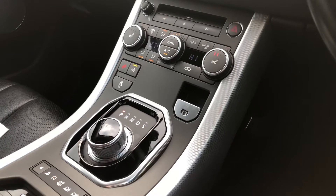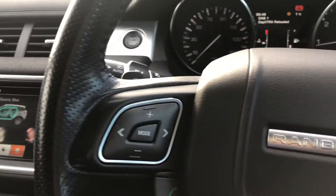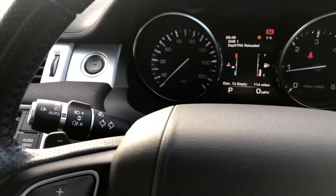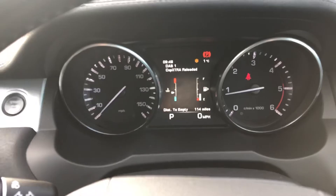This vehicle is all wheel drive with different drive settings, perfect for wintry weather conditions. Just behind the steering wheel we have the controls for the paddle shift as well as the controls for the automatic headlights and automatic windscreen wipers. And finally onto the stylish yet easy to read instrument display.